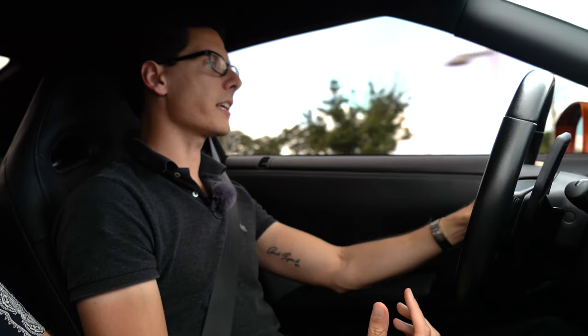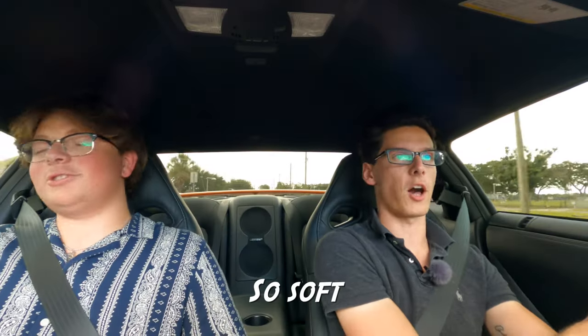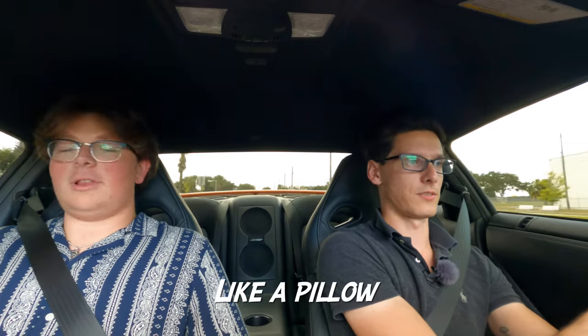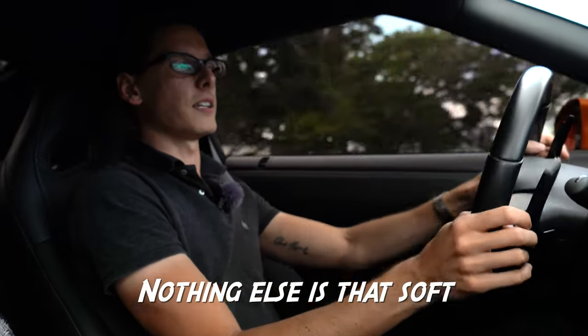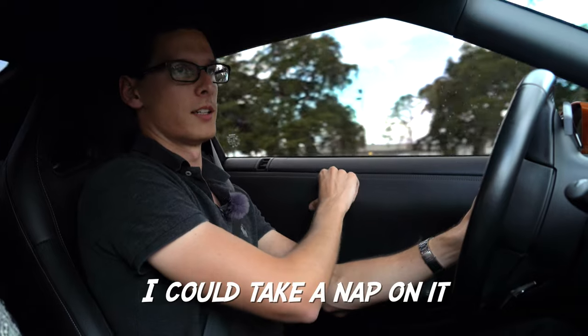The newer GTRs have an oddly satisfyingly soft steering wheel — like a pillow. The door panels are really something; it's like an inch deep of leather. Nothing else in the car is that soft. I don't know why I always notice that on the newer GTRs — it's so plush. Of course, the 2017s and up get improved styling with a facelift; I think it's a much more handsome car overall.